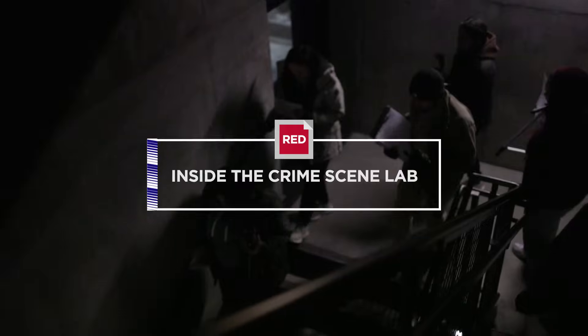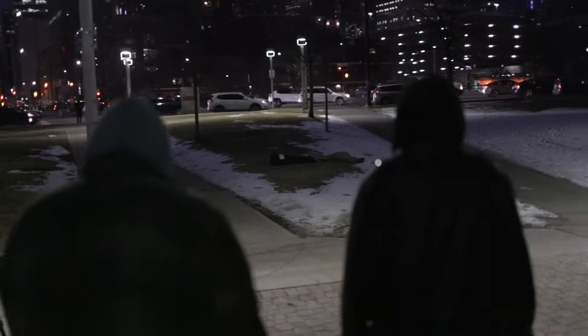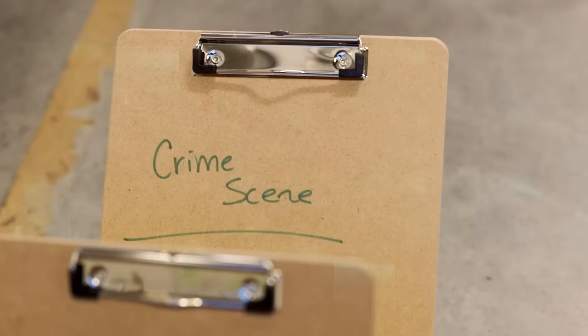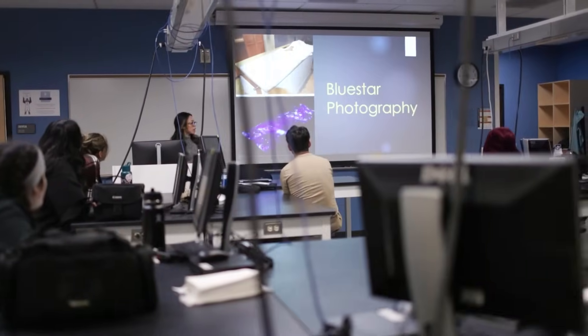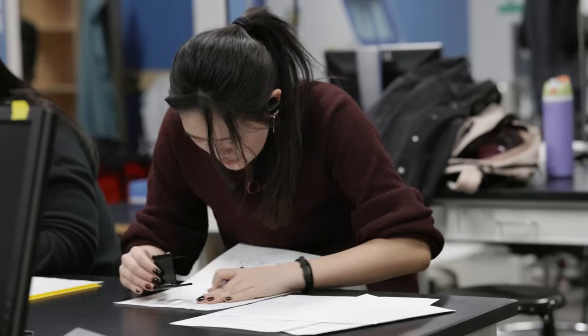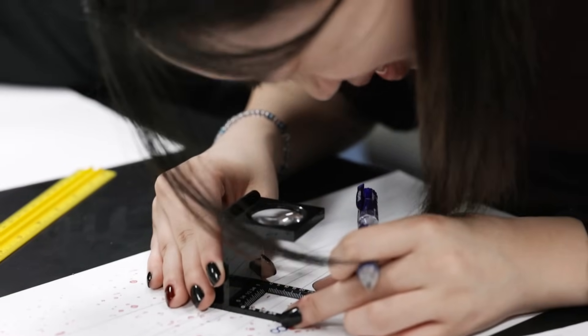When you first enter a crime scene it is important to keep your eyes open because there's always evidence on the ground that maybe we're not thinking of. My name is Sarah Bailey. I'm a crime scene investigator and I am an instructor at MSU Denver. My favorite part about teaching is seeing my students have an aha moment from our lecture to our hands-on lab experience. If this were a real crime scene or real evidence, this is how we would actually process it.